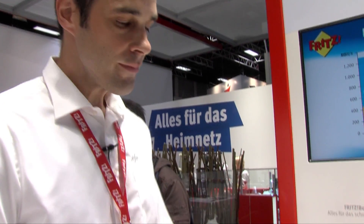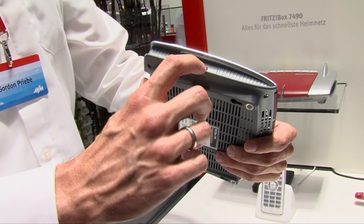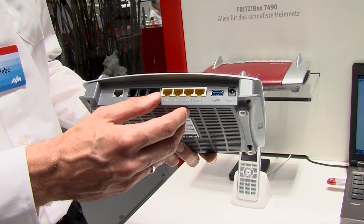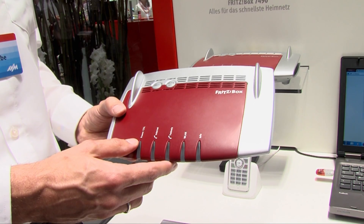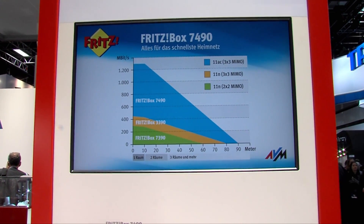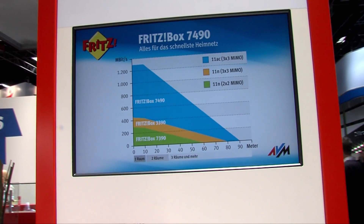Mit Gigabit geht es weiter: wir haben Gigabit LAN-Anschlüsse sowie USB 3.0-Anschlüsse, zwei Stück – einen hinten, einen an der Seite – mit mehr Geschwindigkeit und mehr Leistung, besonders für mobile Festplatten. Ebenfalls mit Gigabit geht es weiter im WLAN-Bereich mit dem neuen WLAN-Standard AC. Die Fritzbox 7390 funkt mit WLAN N mit 300 Megabit; die 7490 mit WLAN-AC funkt mit 1300 Megabit. Mehr Bandbreite bedeutet auch über weitere Entfernungen mehr Bandbreite. Die 1300 Megabit erreichen wir mit vollen drei Antennen.